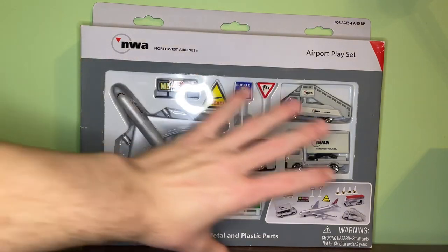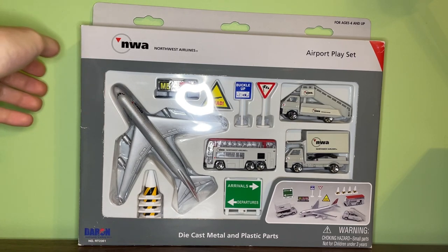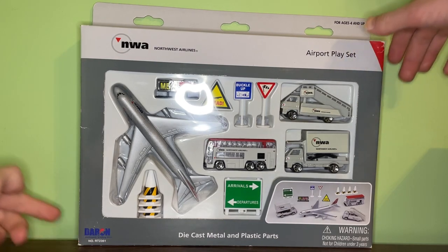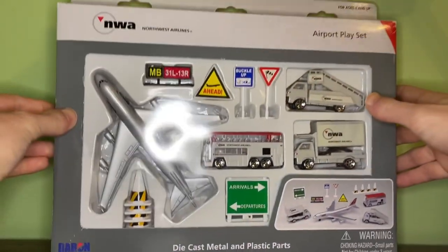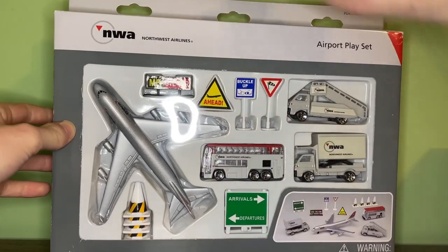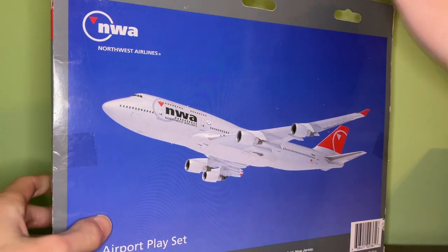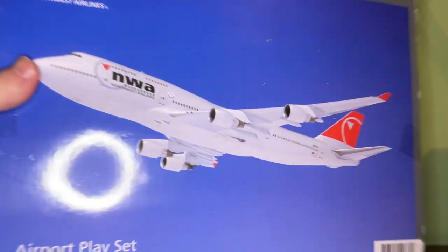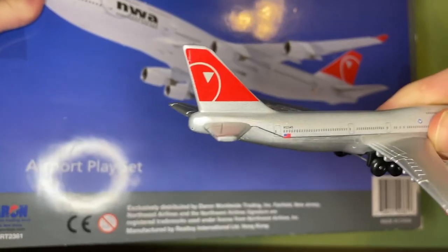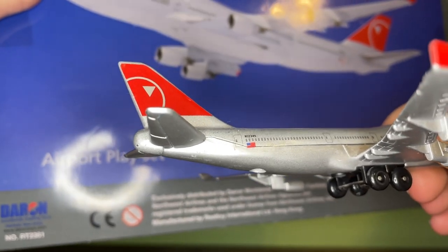The main part of the playset box is in dark gray coloring and the top portion is in lighter gray. You have the new Darren logo in the bottom left corner, the stock image for the NWA airport playset in the bottom right corner, and diecast metal and plastic parts displayed on the bottom. NWA Northwest Airlines is displayed on both sides. On the back you don't have a box image of the playset but you do have an actual picture of the Northwest 747.